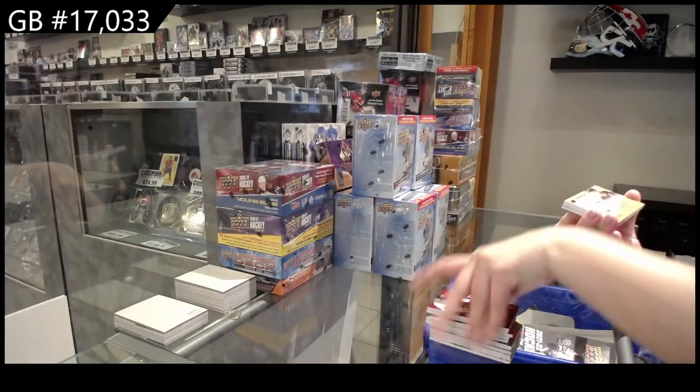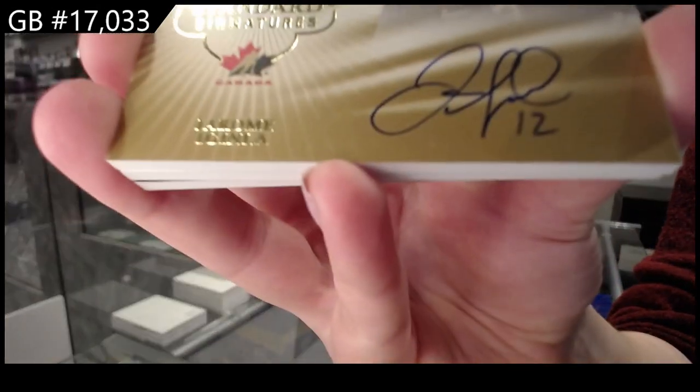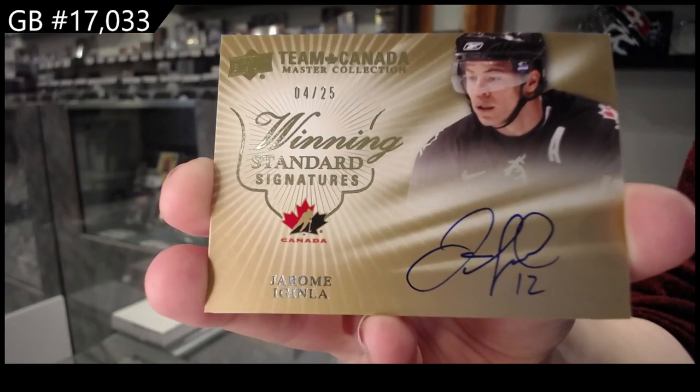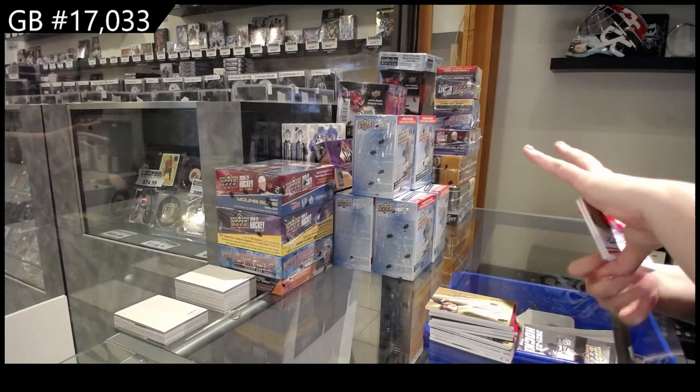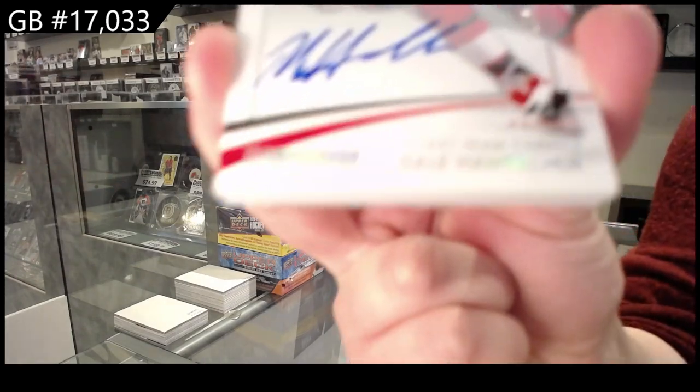Winning standard signatures, number two, 25 of Jerome Aguinla. Base auto, number two, 15 of Dale Howarchuk.